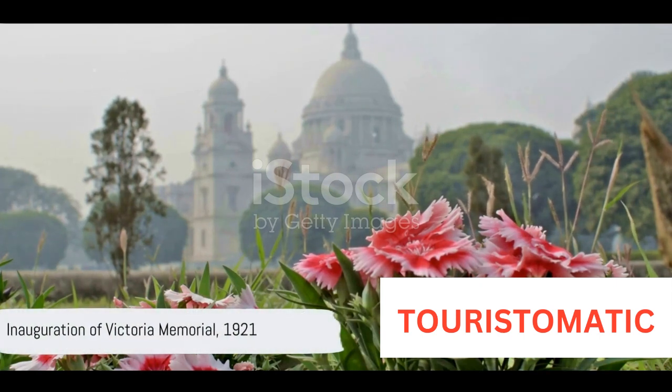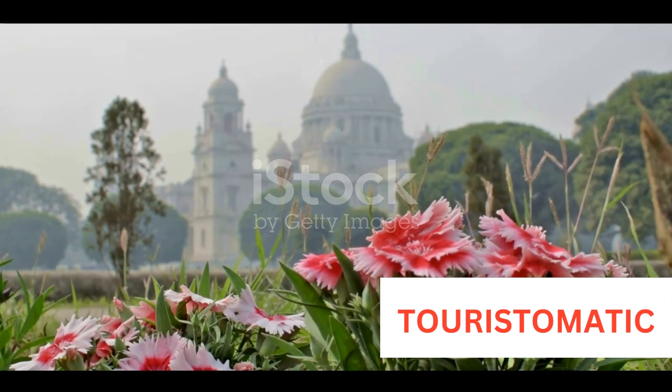The Victoria Memorial was finally inaugurated in 1921, without the presence of King George V, which was an unexpected twist. However, it was open to the public and has since then been a place of interest for millions of people each year.